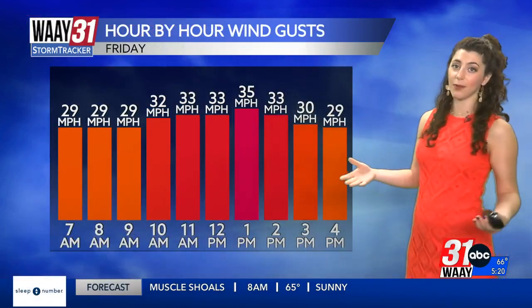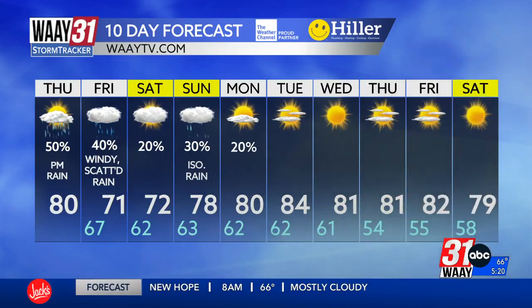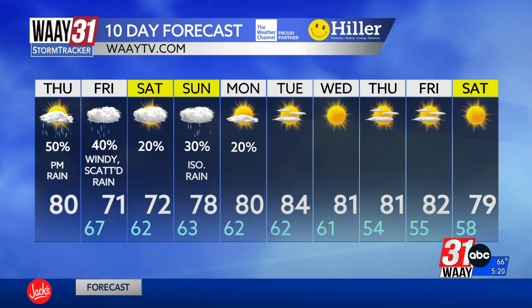Tomorrow's also our gustiest wind day by far with wind gusts up to 40 miles an hour. If you need a time to bring in those pumpkins and outdoor decorations, bring them in today because tomorrow you're not going to want them outside. Saturday's not completely dry but it is close, and then Sunday we're looking at just some very isolated rain. Next week it's a whole lot of sunshine and temperatures in the low 80s.